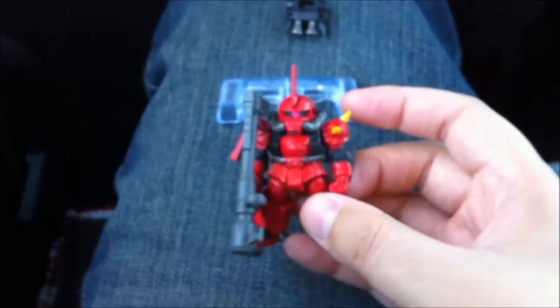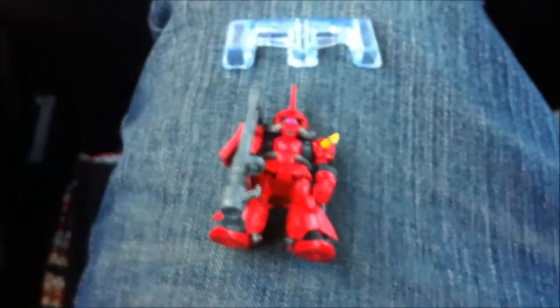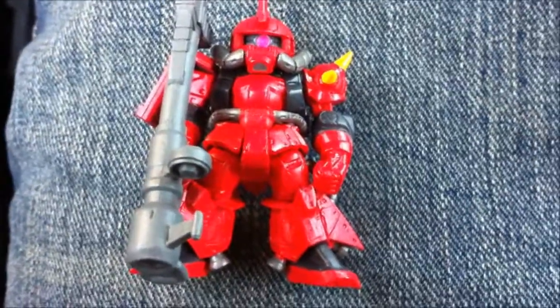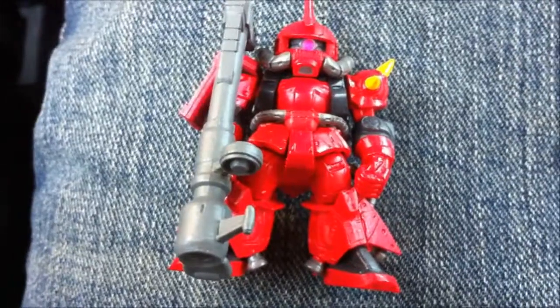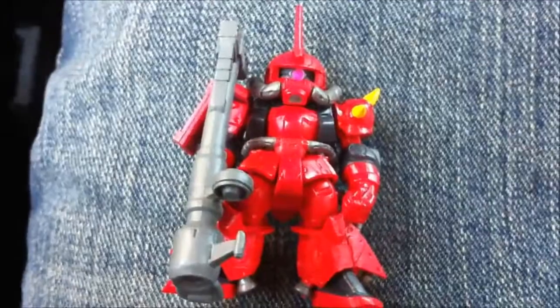You are my new fave. I'm not going to take any longer — I have to finish my lunch. Again, this guy is number 37 in the line and it's the Zaku II, Johnny Ridden's Custom. Signing out!